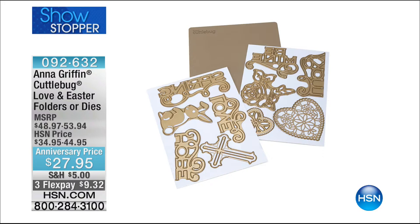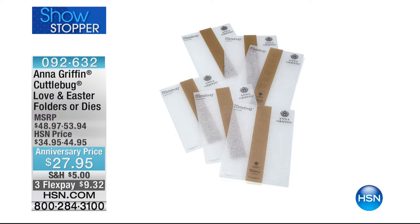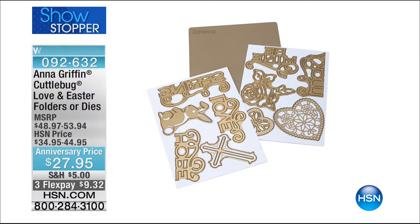It's the Cuddlebug Love and Easter Folders or Dies. They are $27.95. There's the bunny rabbit, but there's also that gorgeous cross — if you've been looking for a cross, 092-632. Folders or dies, you might want to go ahead and get both while you can save on shipping and handling. And it is brand new also.